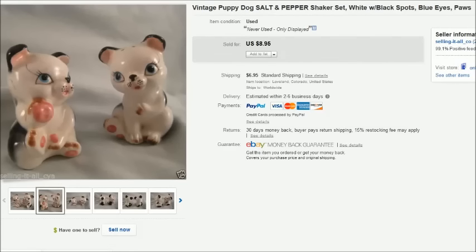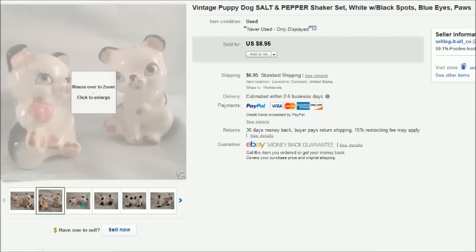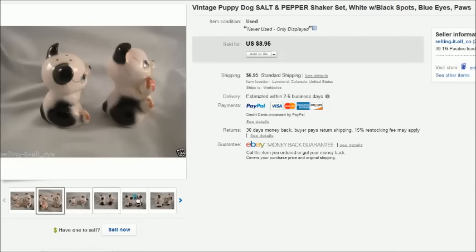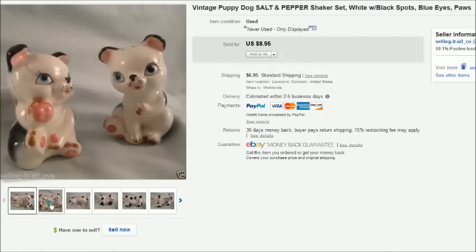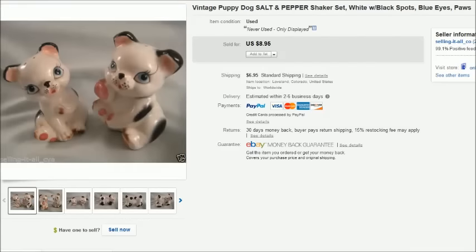This was a set of puppy dog salt and pepper shakers we found in a storage unit as well. These were actually purchased by one of our YouTube viewers who saw what had happened, bought them from my eBay store, and emailed me telling me not to worry about sending them right away — that was really sweet. Nothing fancy, but cute little guys, and thank you to that viewer.